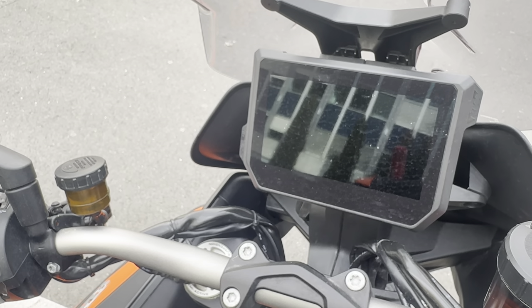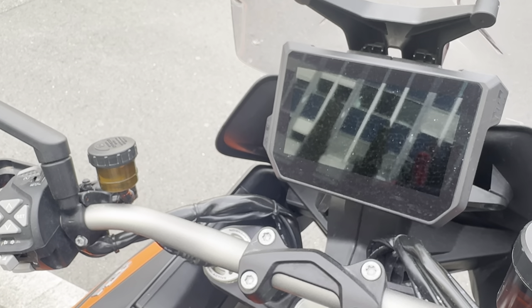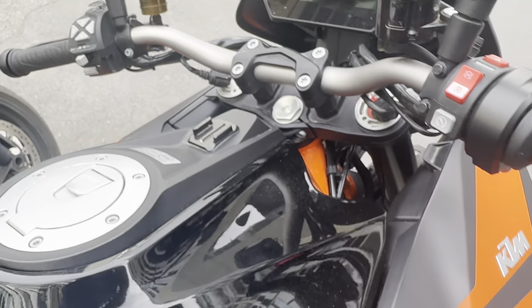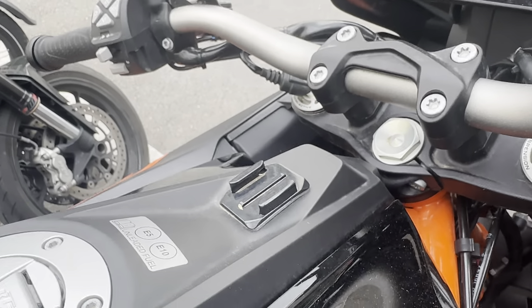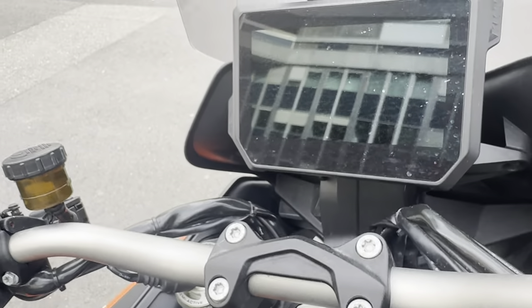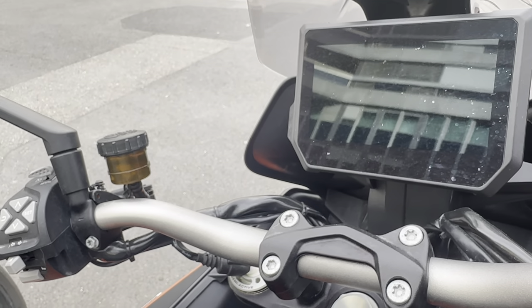People don't want pure tourers anymore — they want something hybrid: upright position, more torque, especially low-end torque you can use in the city. You rarely need to shift gears on this bike. If you're in second gear you can go almost anywhere. On the motorway, fourth gear is probably all you'll ever need — it's a very long and powerful fourth gear.